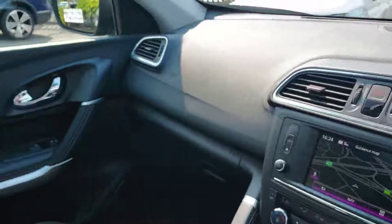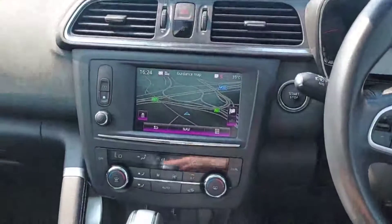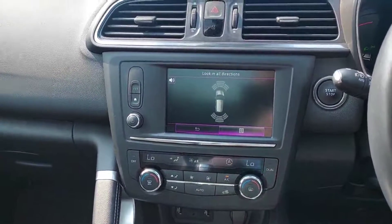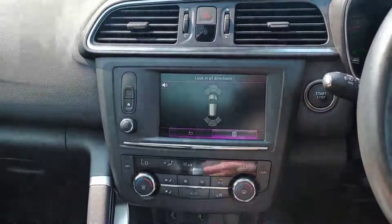Of absolutely mint condition. And just to show you guys, there's our front and rear parking sensors. We'll push button for the engine.